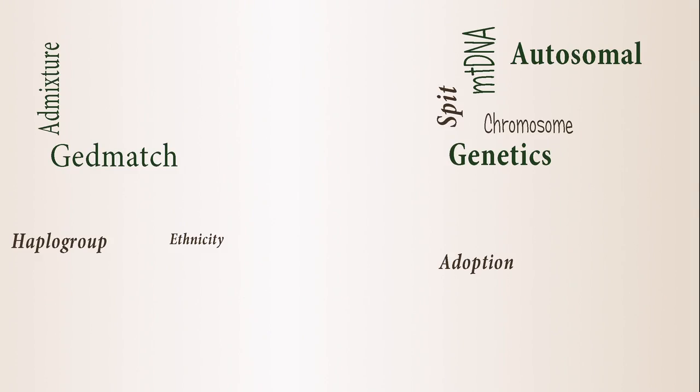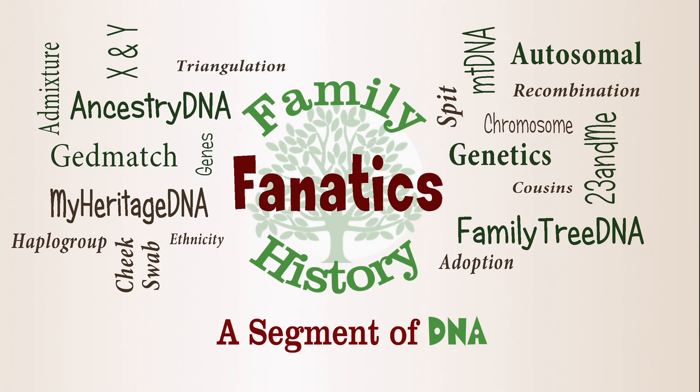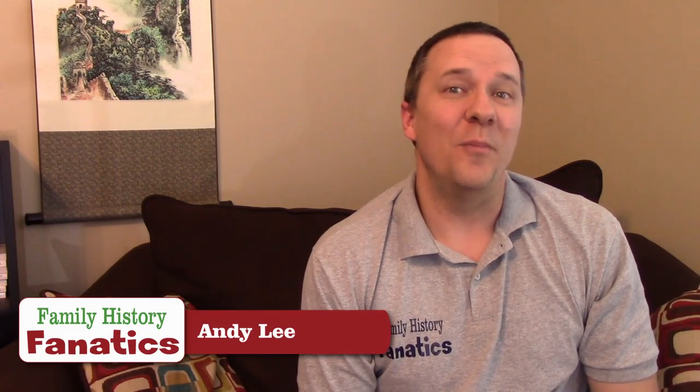Have you ever wanted to be part of a research project? Well, in the age of the internet it's easier than ever and you can put your spit to work. Howdy, I'm Andy Lee with Family History Fanatics and this is a segment of DNA. Today I wanted to tell you about the DNA recombination project and how you can be a part of it.